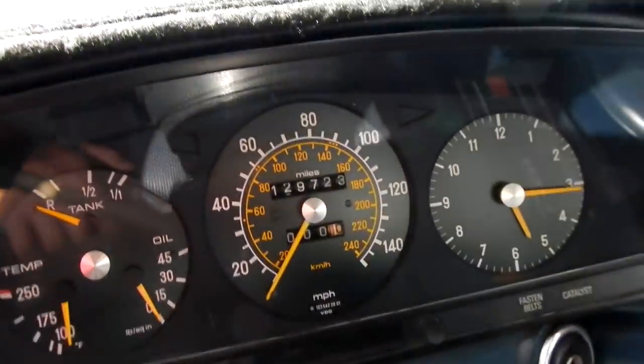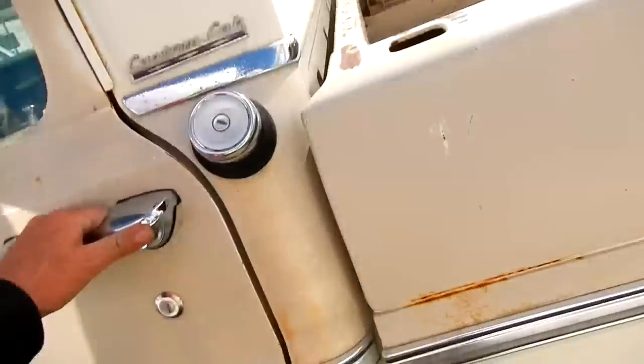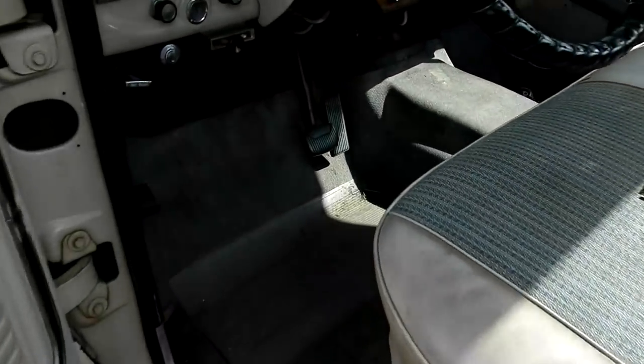They're not as tight as the other ones — it's a different pattern. 129,000 on it — absolutely hardly any miles for one of these. I love this custom cab. I'm going to run out of time on this deal, I know I am.